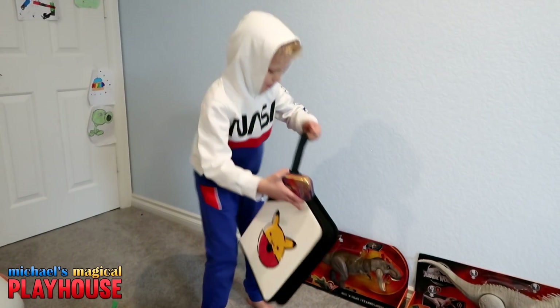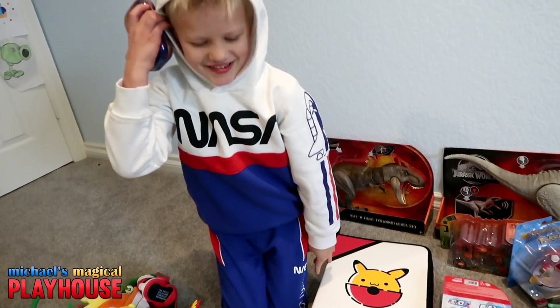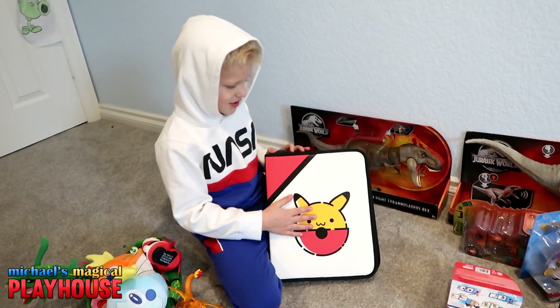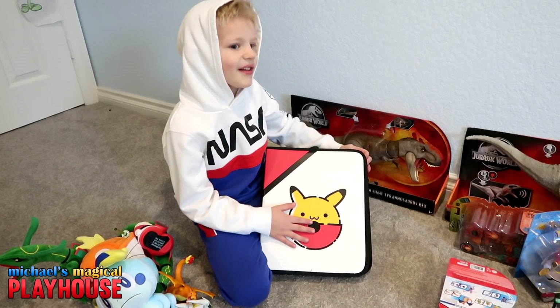My best present is the Pokemon. And all my Pokemon cards. And the binder is huge. I need way more Pokemon to fill up the whole entire thing.